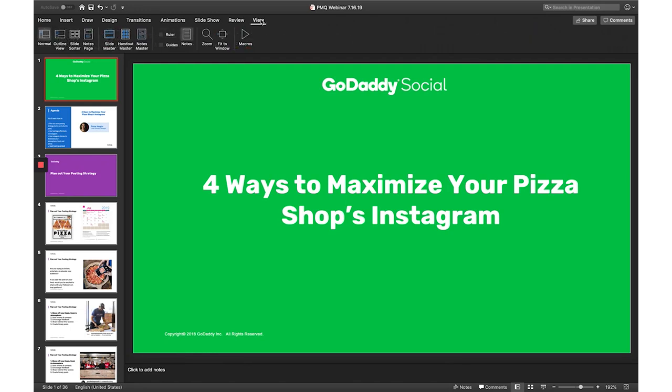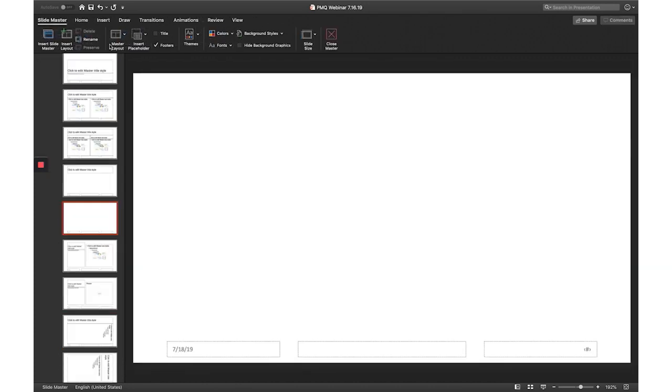Tip number nine is all about creating and reusing slide masters. This is beneficial because it's going to save you a lot of time — having a slide master means you don't have to go into each individual slide to make an update. Let me show you what that looks like, starting with clicking View. Have you ever done this before? I have not even been to the View tab.